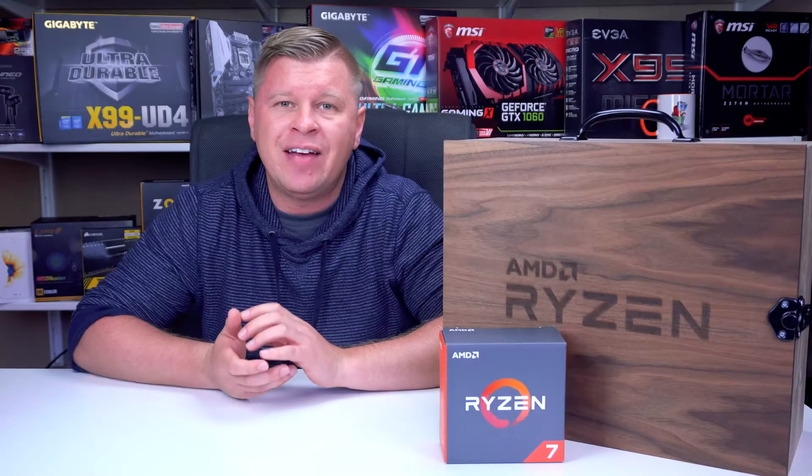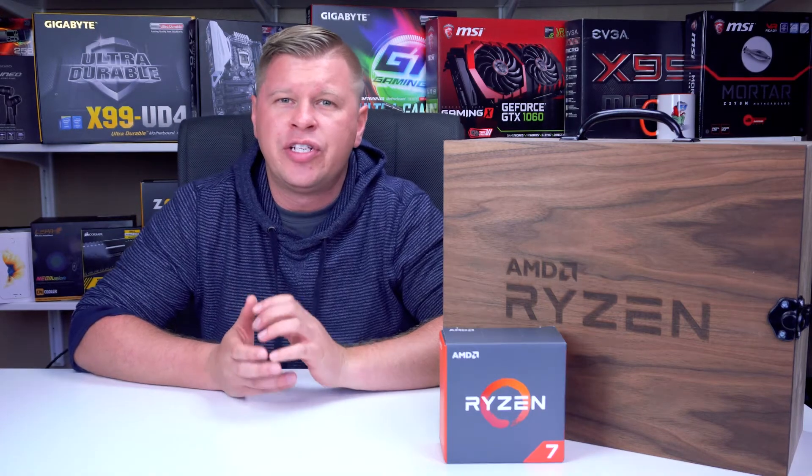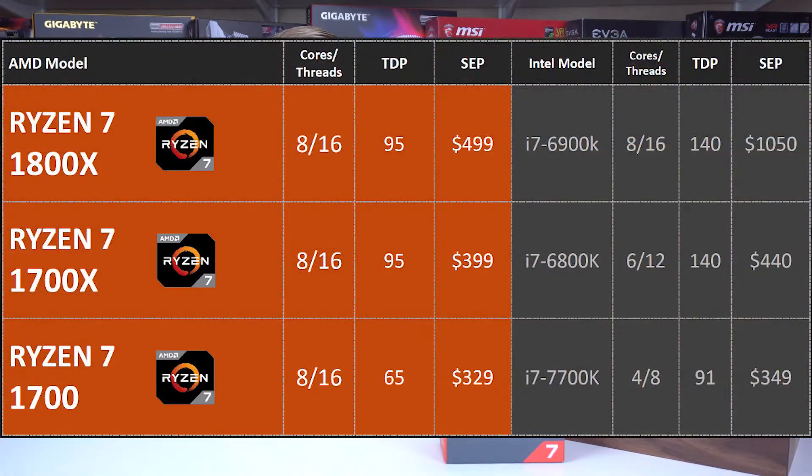The Ryzen 7 lineup is made up of three processors. All three of these are eight core, 16 thread processors. Starting at the top of the lineup you have the Ryzen 7 1800X, and then moving down you have the Ryzen 7 1700X. Both of these processors have a 95 watt TDP and they feature XFR technology. The processor we're taking a look at today is the Ryzen 7 1700, which has a 65 watt TDP and does not feature XFR technology.